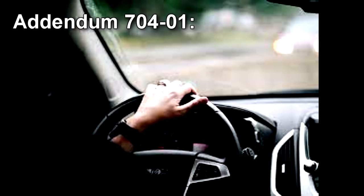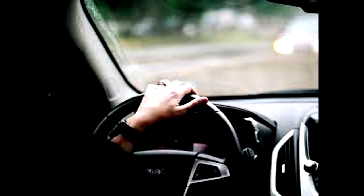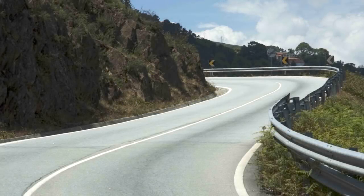Addendum 704-01: Interior monitoring devices have shown that most drivers begin to speak to the road and respond as though it is communicating with them. The conversation is always about the passengers and usually results in peals of manic laughter from the driver, but has been recorded to produce anger as well. It is unclear whether SCP-704 is actually communicative or sapient. Due to the personality changes during an active event and partial retrograde amnesia after, all potential interview attempts have failed.